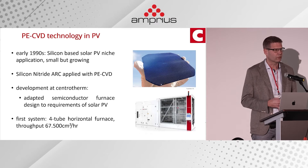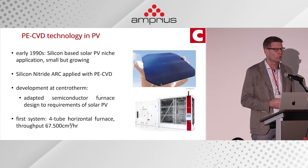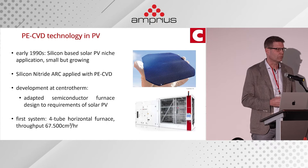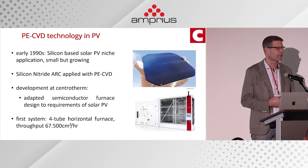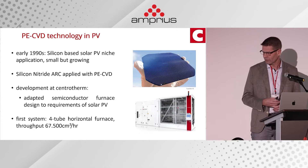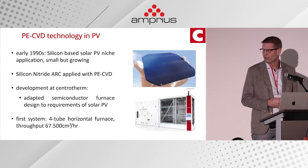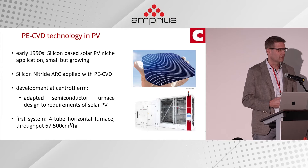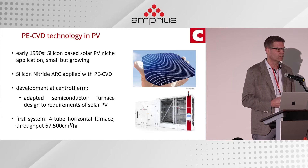You have to bear in mind that a solar cell costs maybe a few dollars a piece, whereas the substrates typically processed in semiconductor systems cost a few thousand dollars a piece. So substantial modifications were required to make the system cost-efficient for the PV industry. Around 1998 we delivered the first four-tube horizontal furnace, with throughput of roughly 70,000 square centimeters per hour — equivalent to a few thousand wafers per day — already a tenfold increase over a standard semiconductor tool.